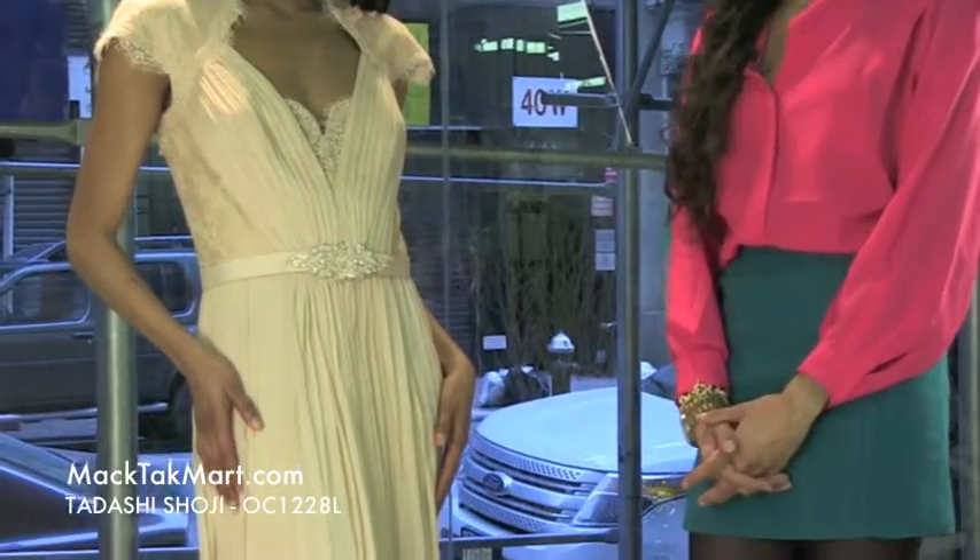Hello and welcome to MagTag TV. Today we're debuting designer Tarashi Shoji's 2013 spring collection, style number 0C1228L.